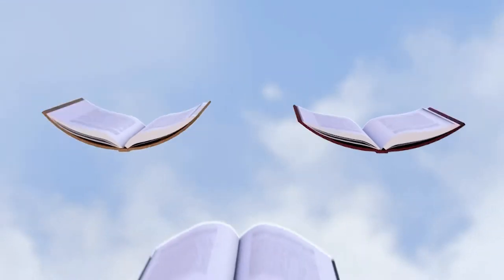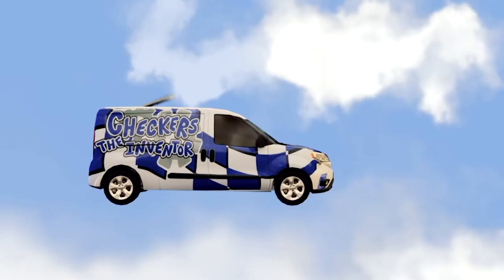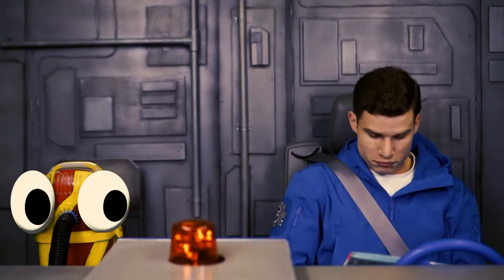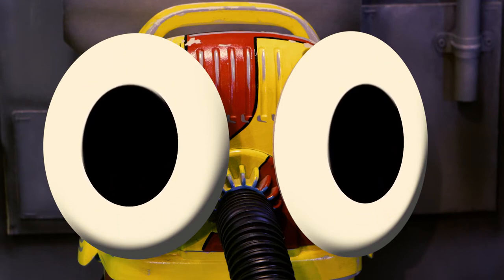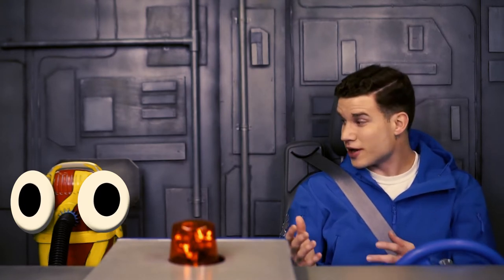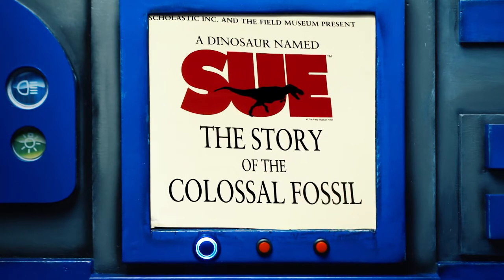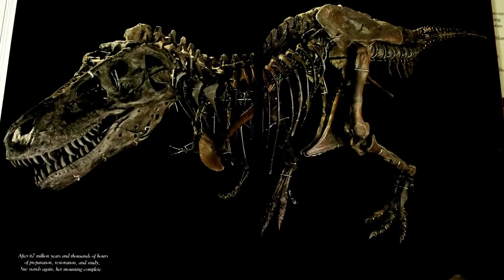Here come the books, Snoozer. What'd we get this time? A Dinosaur Named Sue: The Story of a Colossal Fossil by Pat Ralph. And How to Take Care of Your Dinosaur by Jason Cockcroft. A Dinosaur Named Sue — now that is a non-fiction story, a story about something that really happened. This is a true story about a Tyrannosaurus rex skeleton discovered in 1990, and it was the most complete Tyrannosaurus rex skeleton ever found.